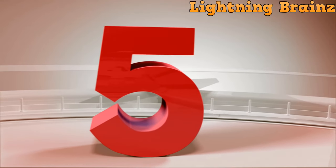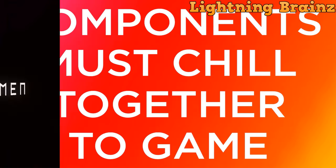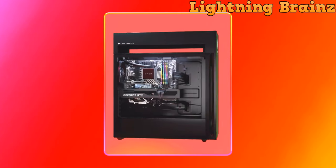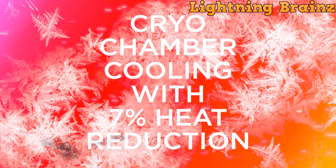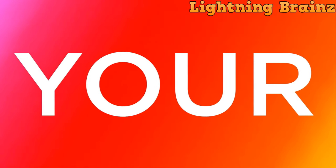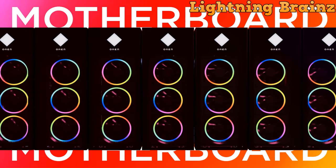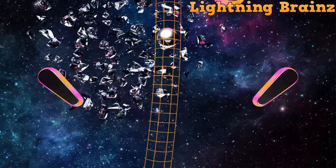At number 5, we have the OMEN 45L Gaming Desktop. The OMEN 45L Gaming Desktop is the epitome of power and performance, designed for gamers who demand the best. Featuring the latest 13th-gen Intel Core i9 processors and NVIDIA GeForce RTX 4090 graphics with DLSS 3 and ray tracing capabilities, this desktop delivers desktop-caliber gameplay in a sleek package. The OMEN 45L is not just about raw power — it's about superior cooling too. The OMEN Cryo Chamber utilizes ambient air to provide extreme cooling, ensuring optimal performance even during intense gaming sessions.